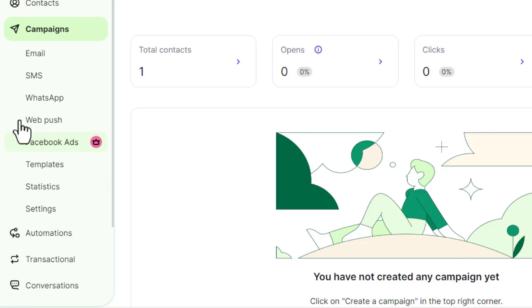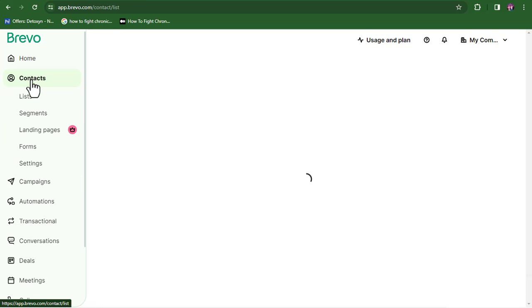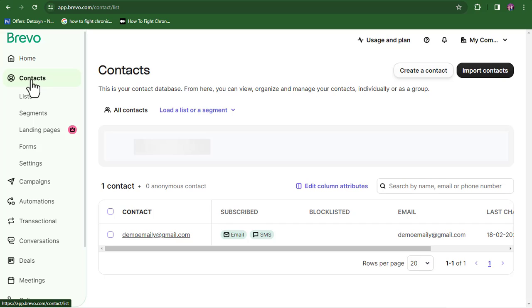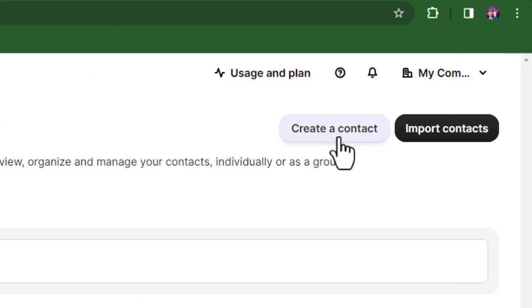Now that we have our account created, we want to do the next thing — importing our contact list. Remember from the start I told you that we need a contact list. If you're going to be sending bulk emails, you definitely need one. Click on 'Contacts' and you'll see the options for adding your contacts.